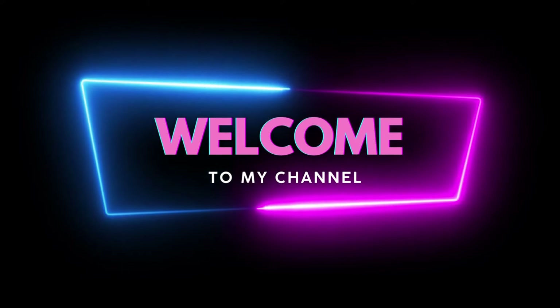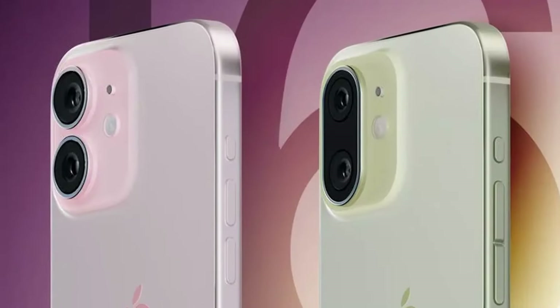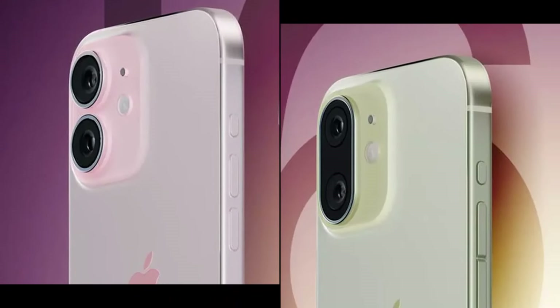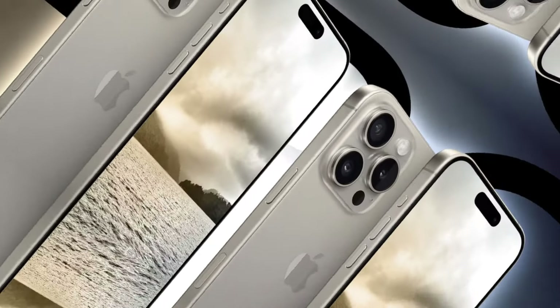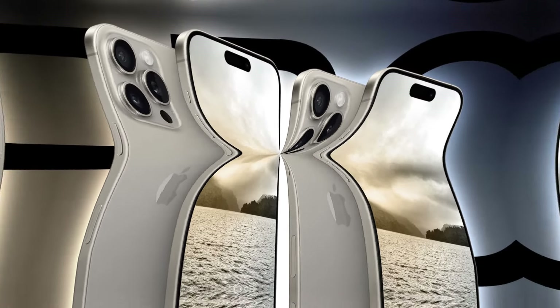Welcome back to our channel. Today, we're diving into the exciting new design changes in the iPhone 16 and iPhone 16 Plus, as well as the subtle yet impactful upgrades in the iPhone 16 Pro and Pro Max. Stick around to learn all about these innovative updates.